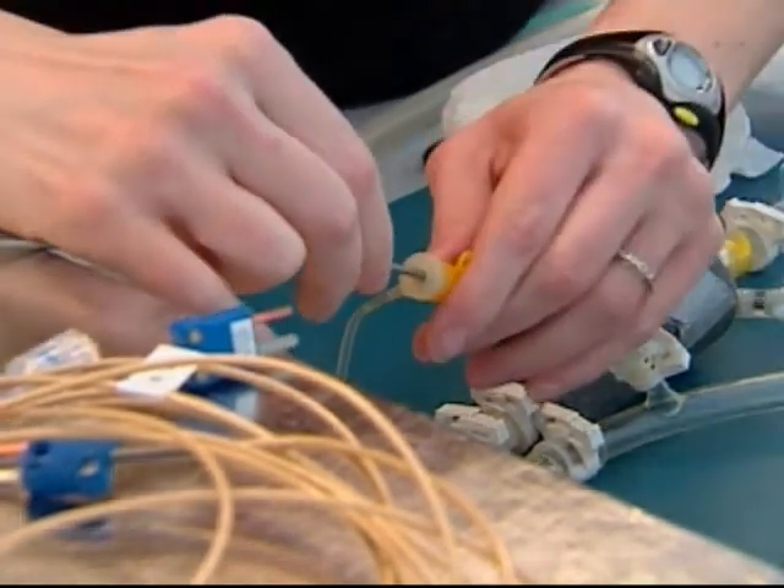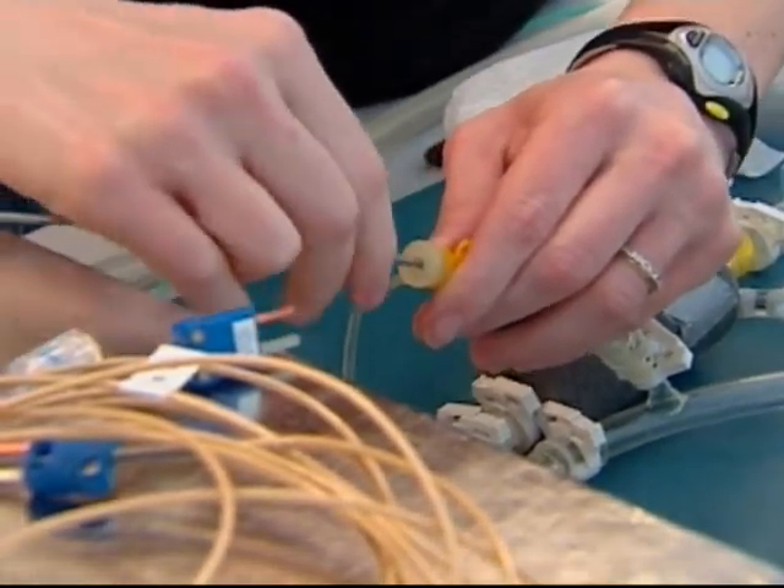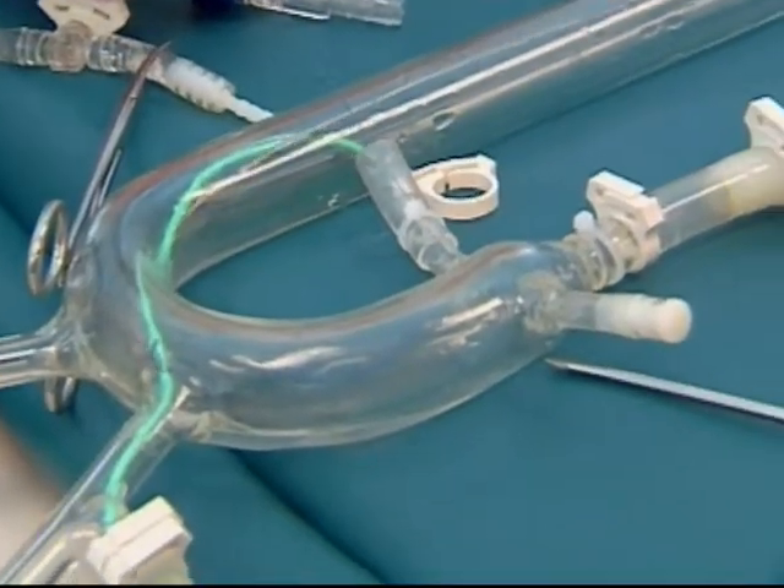Our catheter is a cooling guide catheter, so it would have the same functionality as a standard catheter. However, it would provide cooling to the heart as well. And if we can cool just the heart and just the area that it's needed, we're hoping that we can help save tissue right exactly where it's needed. The tagline that we have is: we're trying to harness the power of hypothermia.